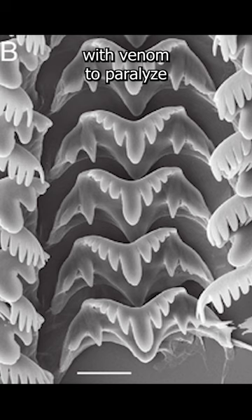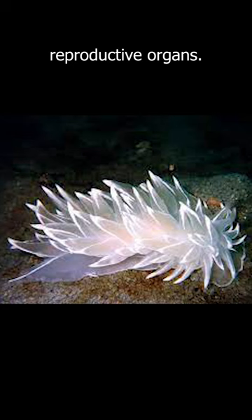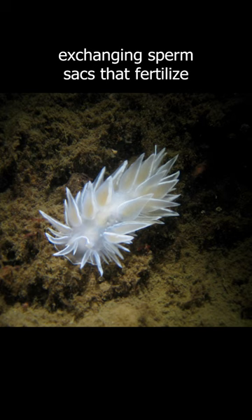The alabaster nudibranch is a hermaphrodite, meaning it has both male and female reproductive organs. The snail is capable of self-fertilization but typically mates with other individuals by each exchanging sperm sacs that fertilize both organisms' eggs.